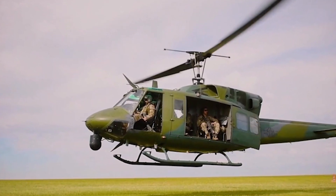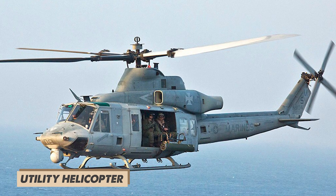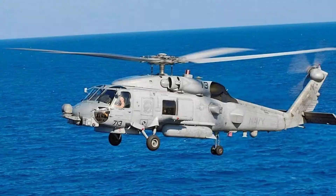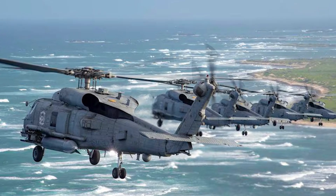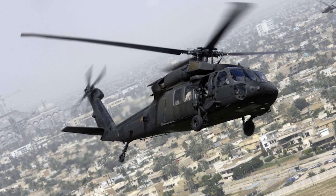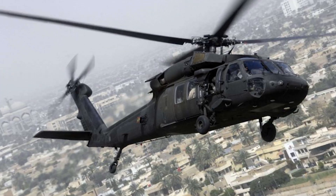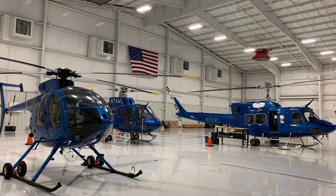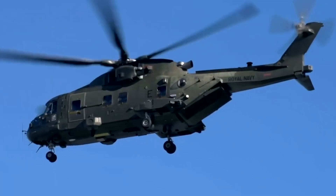You might see designations like UH, SH, and MH, which stand for Utility Helicopter, Scout Helicopter, and Multi-Mission Helicopter — all for what might look like the same basic aircraft. Sometimes these helicopters get sent back to Sikorsky or another company for even more tweaks, creating further variations of the same model number.